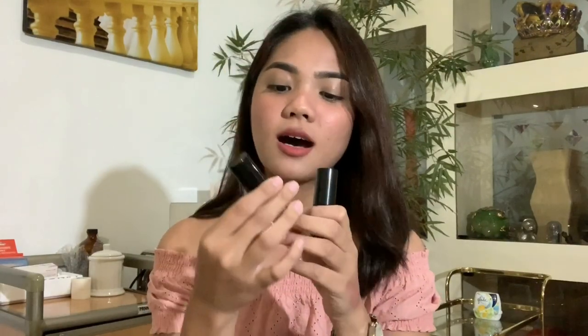The first brand I'm going to talk about is The Body Shop. I have two shades: Pink Hibiscus and Deep Berry. Personally, I like Pink Hibiscus because, as I mentioned in my USA haul vlog, I don't really like super red tints — and that's the case for Deep Berry. So the one I always use is Pink Hibiscus. The only problem with this one is it's not that long-lasting; after a few hours, it's gone.